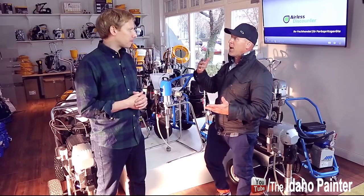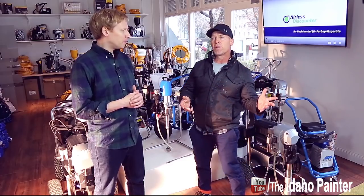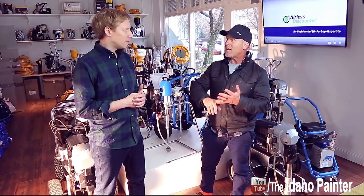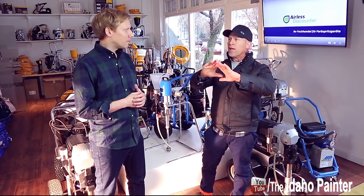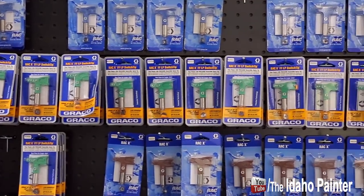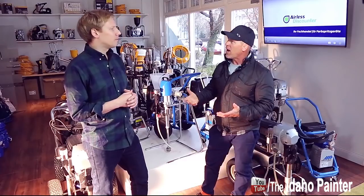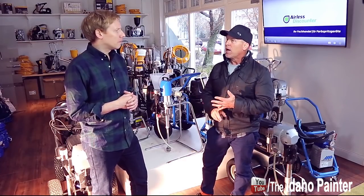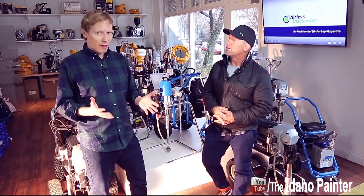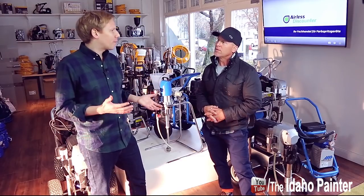It's kind of amazing. I've been in a lot of paint stores in my career, traveled all over the place, and I've never seen as many parts and tips — you've got a wall of tips over here, larger than any wall of tips I've ever seen. You've got hoses, just an amazing variety of equipment and quantity. It doesn't look like you're ever going to run out. That's the idea — to have everything there, every brand, every part, so that we can help out very fast.